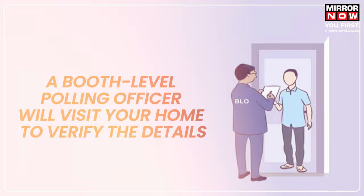Once you fill out Form 6, a booth level polling officer will visit your home to verify the details and obtain your signature. After verifying these details, you will be eligible to vote in the constituency. This will also remove your name from your home constituency to avoid dual voting. The offline process requires the same documents, submitted at the offices of Electoral Registration Officers. You can check the postal addresses of Electoral Registration Officers in your constituency on the website of the Election Commission of India.